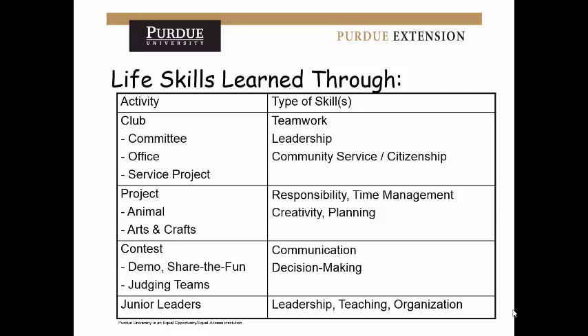Junior leaders are going to be huge. If you are a junior leader, I would emphasize that and what you are learning from that role.